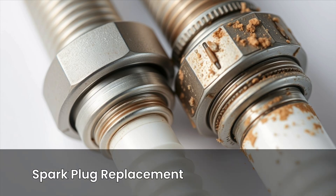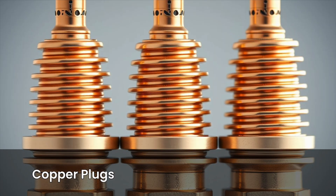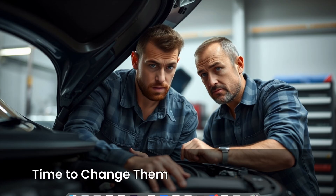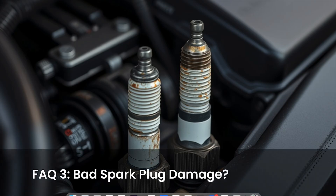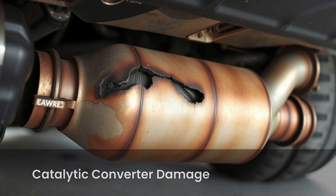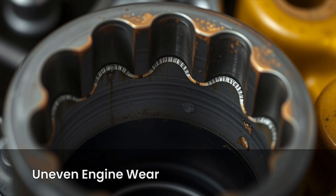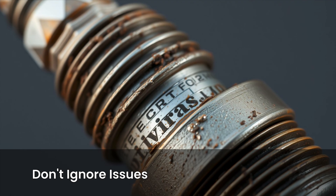How often should spark plugs be replaced? It depends on the type. Copper plugs usually every 30,000 to 50,000 miles; platinum or iridium plugs can last up to 100,000 miles or more. Check your owner's manual, and if your car's been running rough and you're well past that interval, it's time to change them. Can bad spark plugs damage my engine over time? Yes, they can. When spark plugs misfire, unburnt fuel gets pushed into the exhaust, which can overload and damage your catalytic converter, wear out your ignition coils faster, and cause uneven engine wear from inconsistent combustion. So if something feels off, don't ignore it too long — spark plug issues get more expensive the longer you wait.